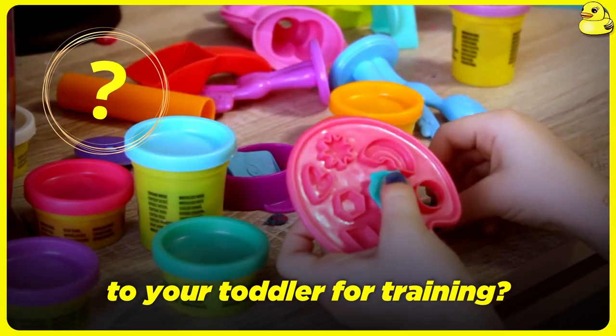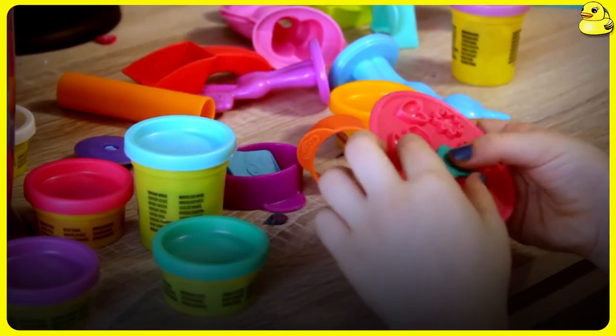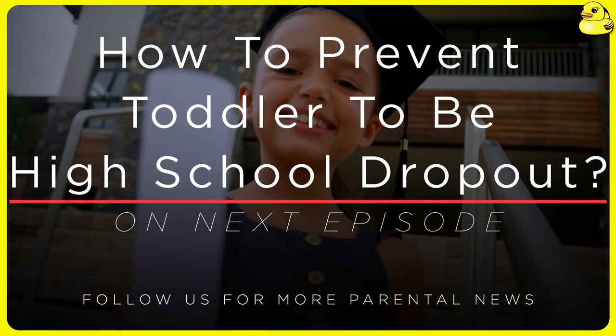What kind of activities do you give to your toddler for training? On the next episode: how to prevent toddlers from becoming high school dropouts.